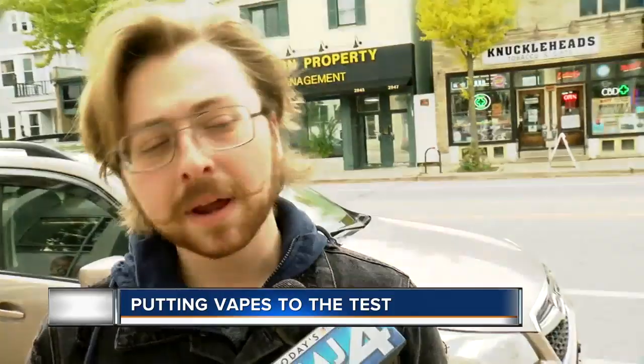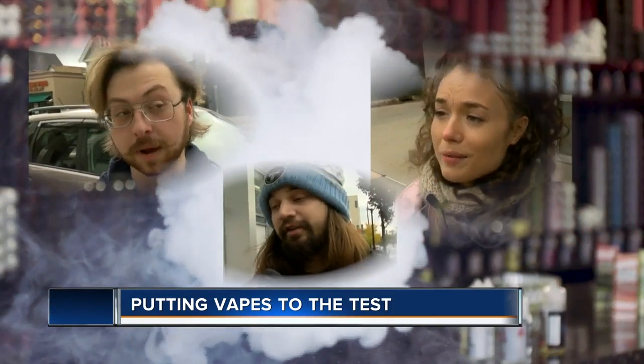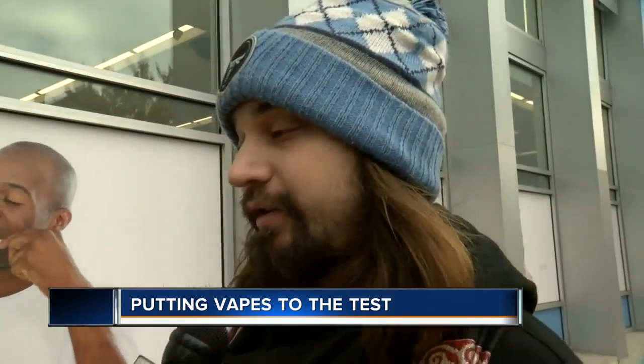The I-Team took them to a lab to get answers about what's in those vape cartridges. Vapers we talked to didn't know what was inside their vapes — that is, until we told them. We found ethanol and ethyl acetate. Do you know what either of those are? I know what ethanol is, but that doesn't sound like it's good to be in your body.